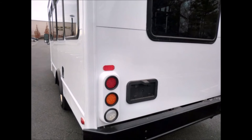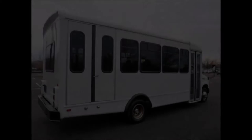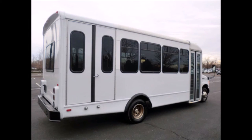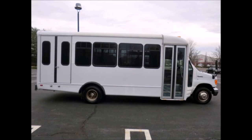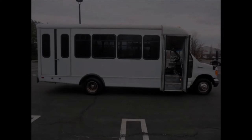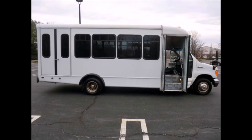The exterior features auxiliary lighting and a rear window. The exterior has just been touched up and fully detailed for an excellent appearance. Tinted T-slider windows. Well-appointed reconditioned shuttle bus with electronic wheelchair lift, fully inspected and ready for immediate delivery.